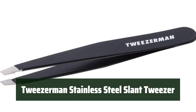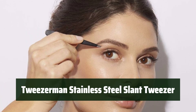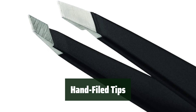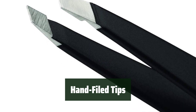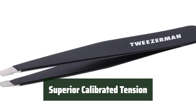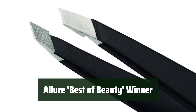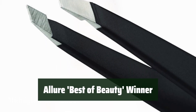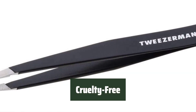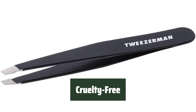Number 2. Use this tweezer with a 25-degree slanted tip to work against the brow bone, providing precise and comfortable hair removal. The hand-filed tips close evenly and firmly to remove hair from the root, ensuring smooth and controlled grooming. Experience superior calibrated tension for comfort, control, and true precision when using this award-winning tweezer. Recognized as an Allure Best of Beauty winner every year since 2001, this tweezer is a top choice. It is also not tested on animals, making it a cruelty-free option for your grooming routine.